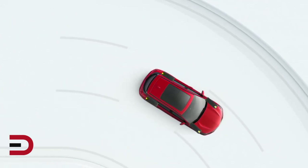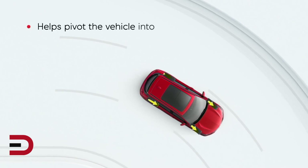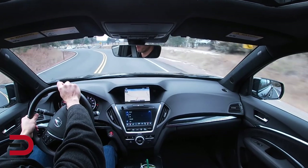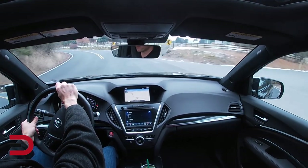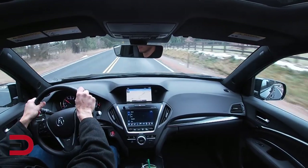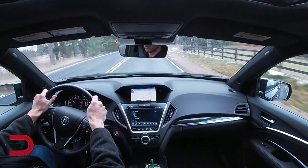When the system senses that the inside wheel is losing traction, it will direct that excess power to the vehicle's outside wheel. The modified torque delivery at the rear wheels allows for an increased amount of traction when cornering, helping keep the vehicle stable and also increasing cornering speeds for performance-oriented driving.